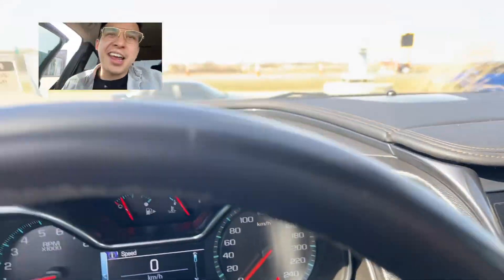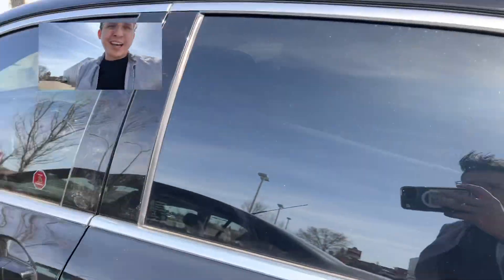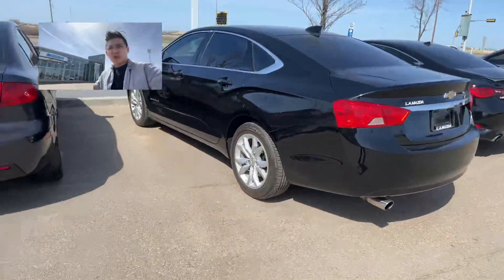Once again, Eric from LA Mazda — Daniel, thanks for your interest. I want to invite you to come take it for a test drive yourself. Thanks so much and take care.